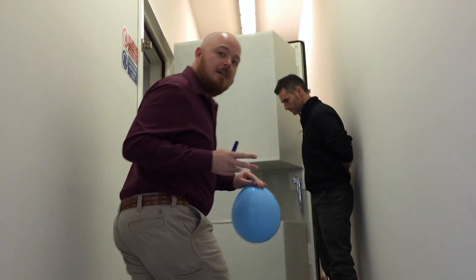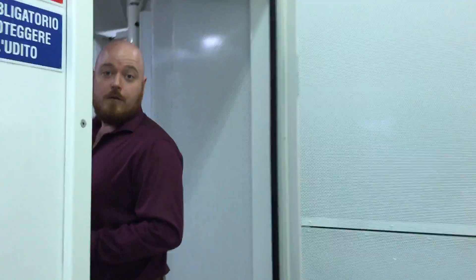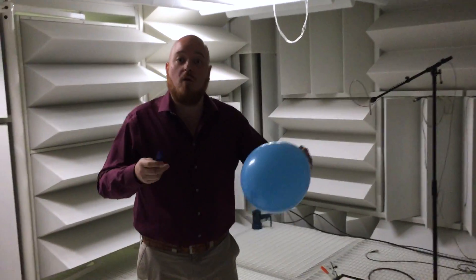They have two state-of-the-art anechoic chambers, one of which I'm going to use so that you can understand what it sounds like to pop a balloon in a room without walls. Because when sound from the popping of the balloon reaches the ceiling or the walls or the floor of this anechoic chamber, it simply disappears and is absorbed as heat.